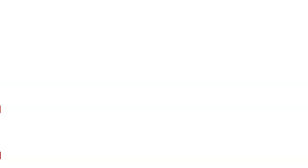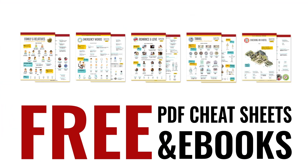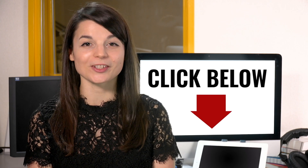Great work! Here's a reward: speed up your language learning with our PDF lessons. Get all of our best PDF cheat sheets and e-books for free — just click the link in the description.